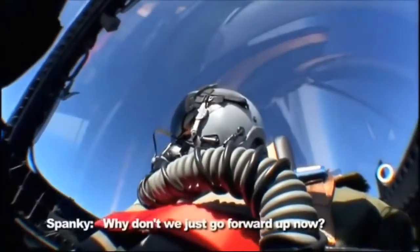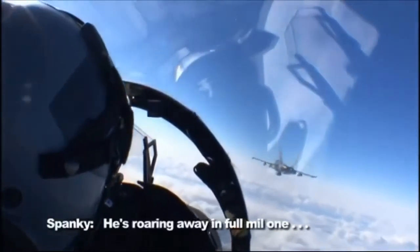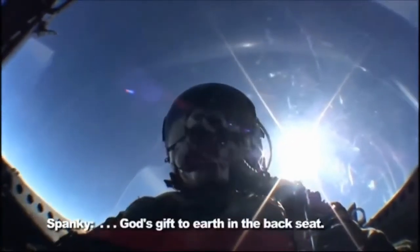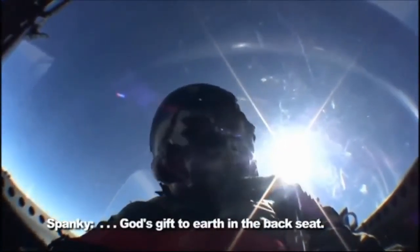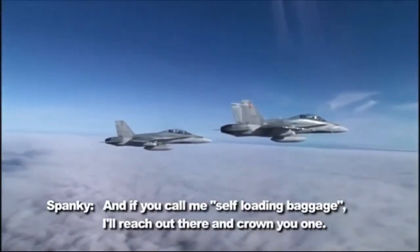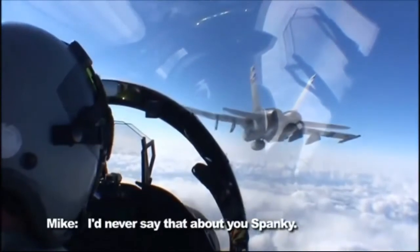Why don't we just go forward up now? And then there's the backseat driver. He's roaring away at full throttle because he doesn't have 200 pounds of God's gift to Earth in the backseat. If you call me self-loaded baggage, I will reach out there and crown you one. I'd never say that about you, Spike.